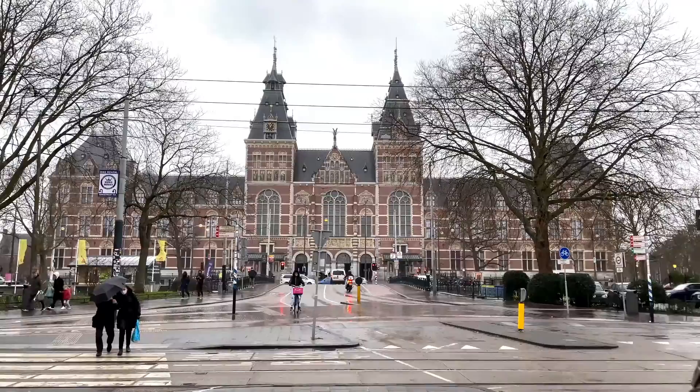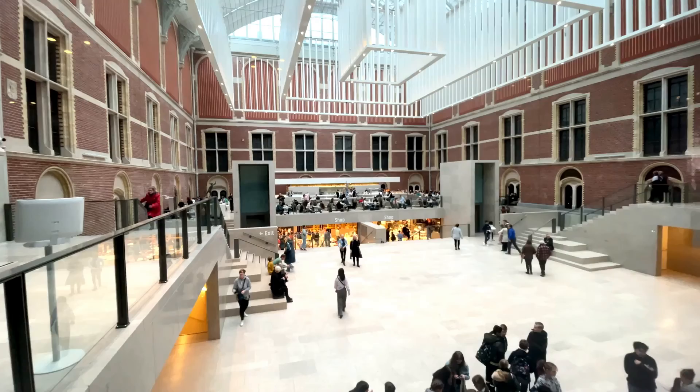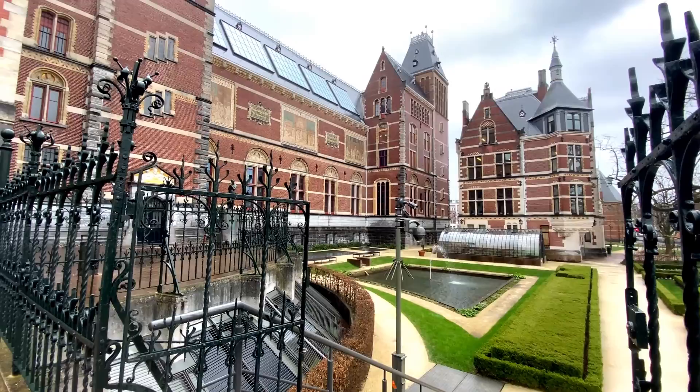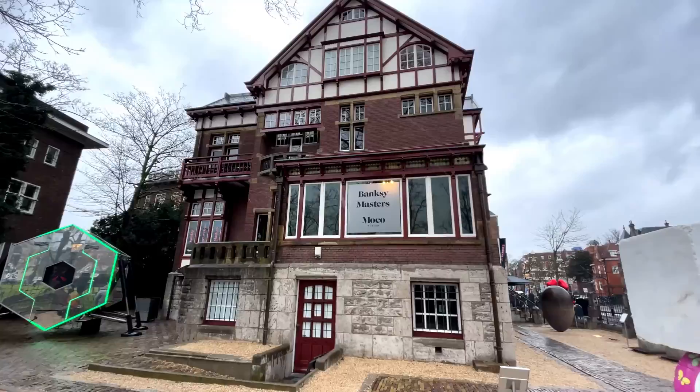We carried on walking up to the museum quarter. This impressive building is the Rijksmuseum — the National Museum of the Netherlands, dedicated to Dutch arts and history. The building is designed by the same architect that did the main station, and you can tell. In the same square you'll find the Van Gogh Museum, the Museum of Contemporary Art, and a large outdoor performance space — but not today!